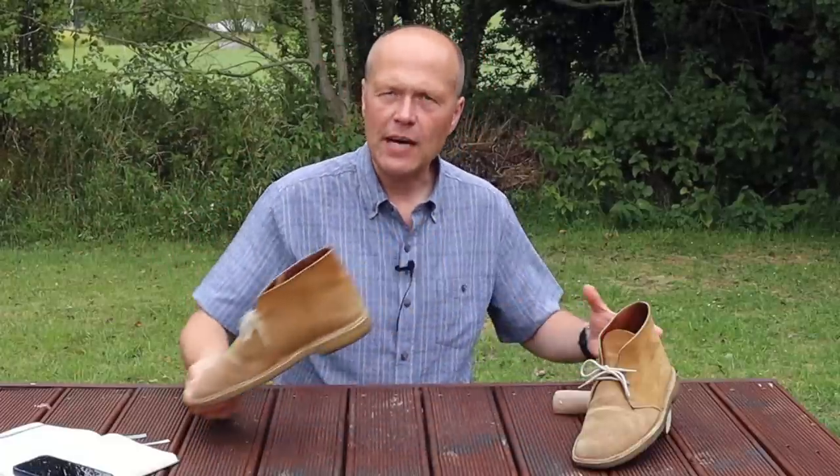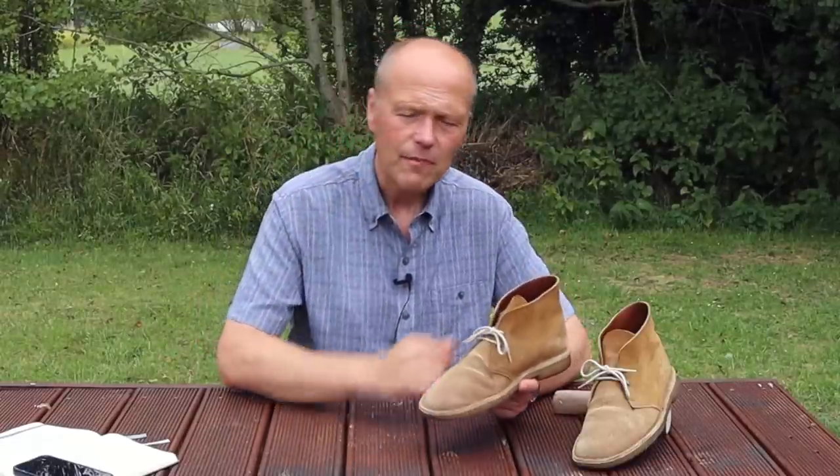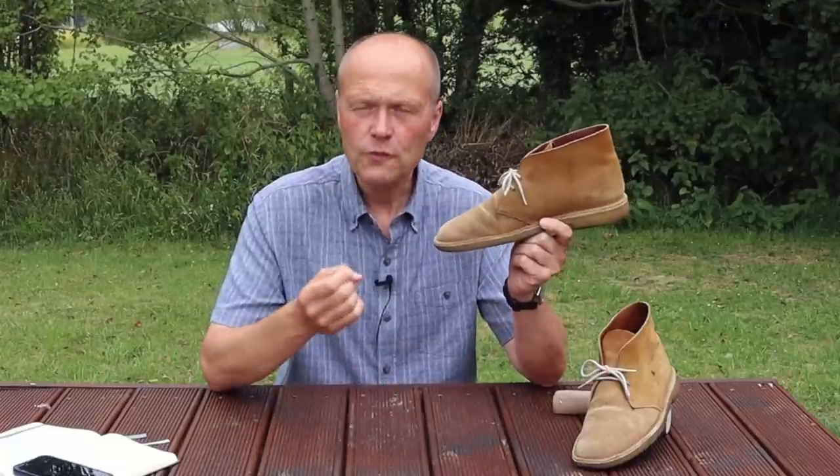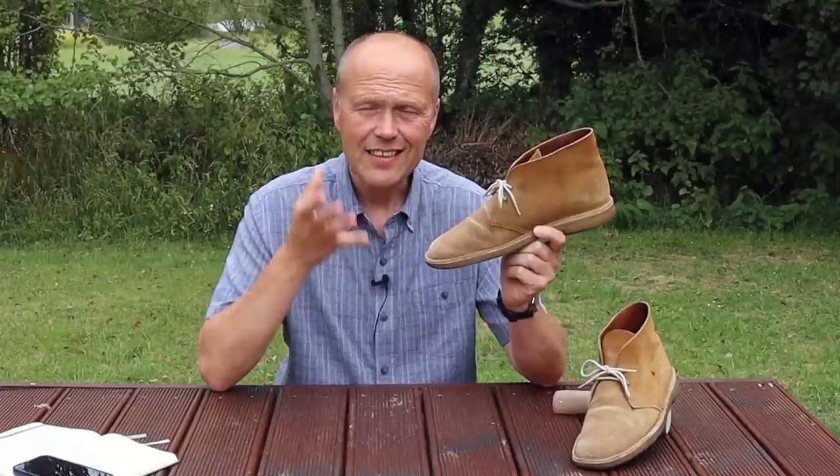He revealed them to the family and said he thought it could be a bit of a runner as a new product. They weren't too sure about it, and it took until the 1950s to release the Clarks desert boot and unleash it upon the world, where it became an incredibly popular and desired boot. For good reason — this is a very simple pair of boots, and as you know, simplicity is often the key to success when it comes to quality footwear.